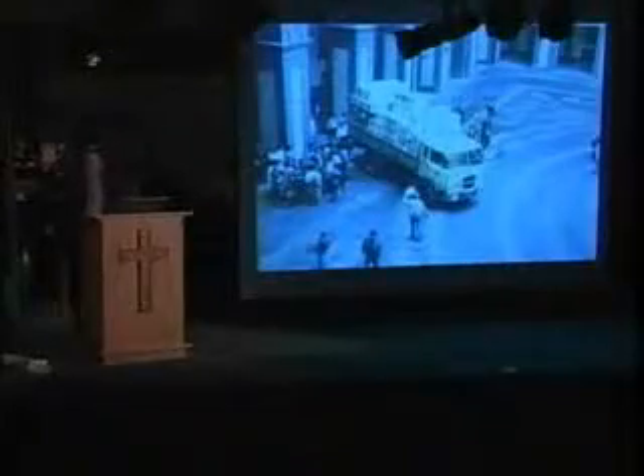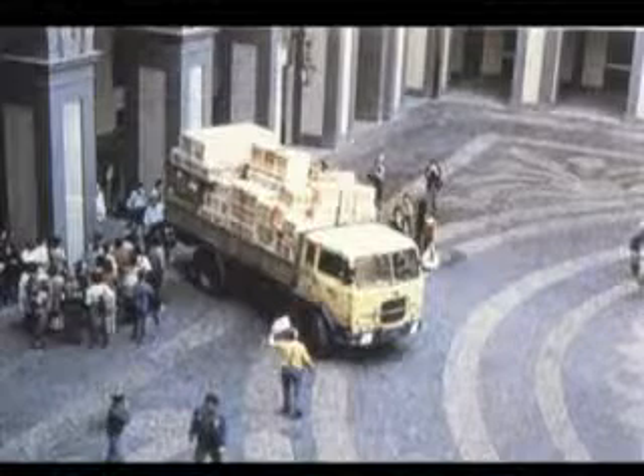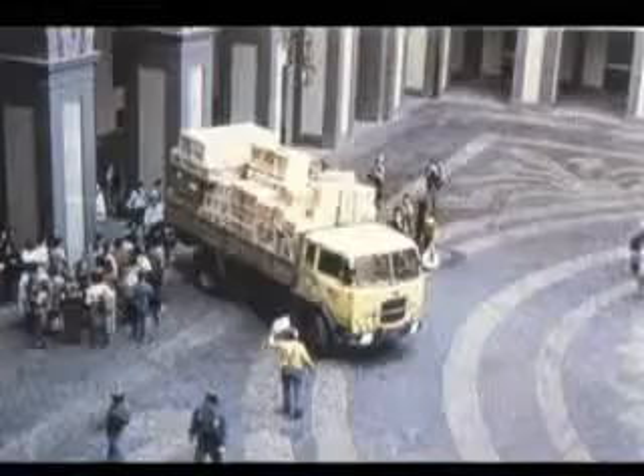In 1978, the Shroud was on exhibit for six weeks, and three and a half million people came to see it. They would pass through the cathedral and view the cloth above the altar behind bulletproof glass. At the end of the 1978 exhibition, 40 American scientists had access to it for five days continuously — 122 hours of hands-on research. When they arrived in Turin, they had over 72 crates of scientific equipment weighing over 10 tons, brought from various laboratories throughout the United States.